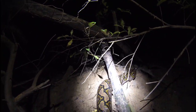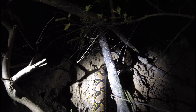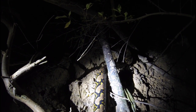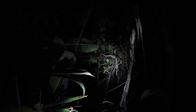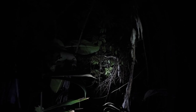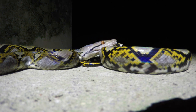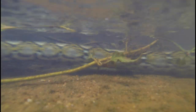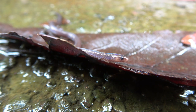Next up, the reticulated python — the longest snake in the world. Look at the size of this thing! That snake was about 14 feet long and not even close to a full-grown adult. A second one I found up in a tree was quite a bit smaller. These snakes have striking patterns and really stand out. It's only once you see them in the water that you can fully appreciate the pattern — they totally blend in once underwater.